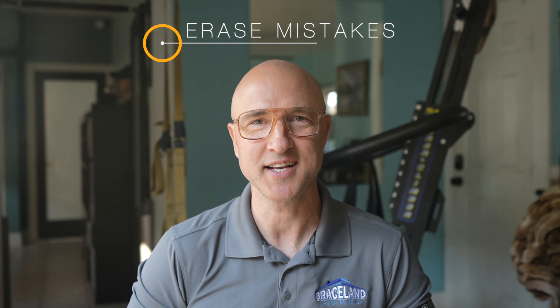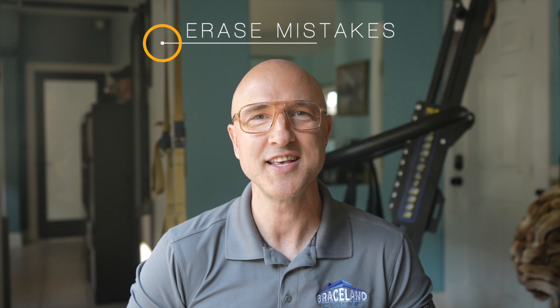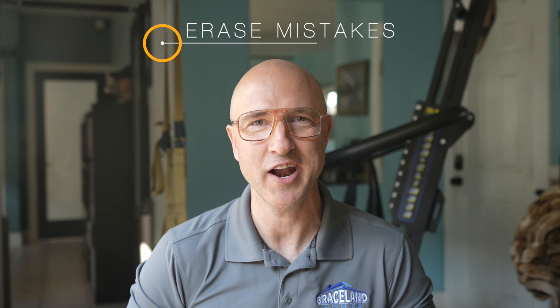Step four: erase one-time mistakes. Call the company that registered the late payment and ask that it be removed from your record. This won't always work, but for accidents and small errors, it's an easy way to improve your credit score.